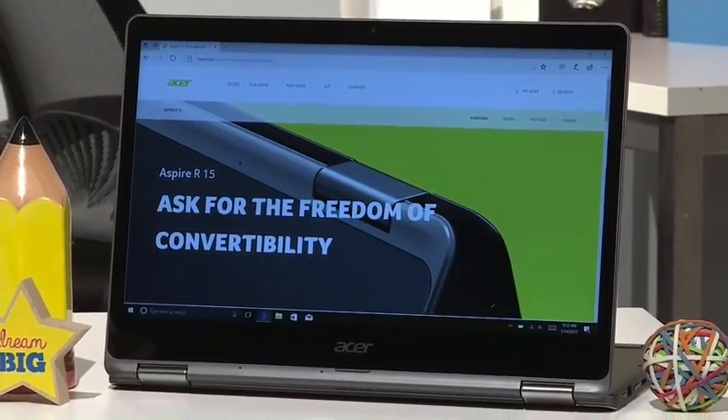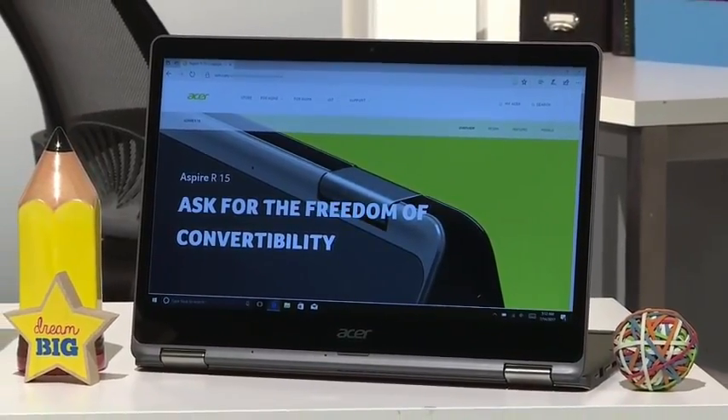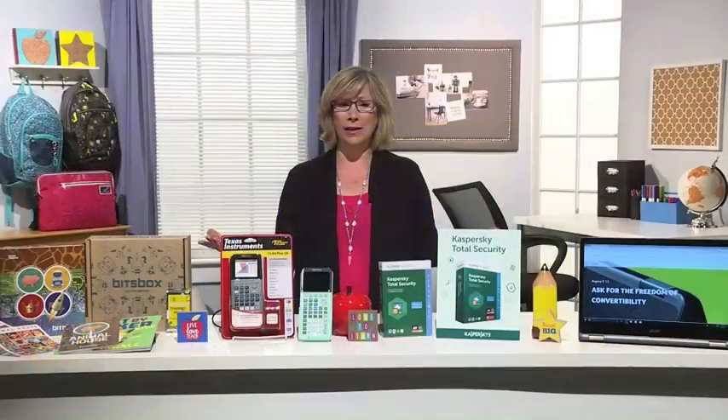It features Acer's Blue Light Shield, which helps reduce eye strain, and Dolby Audio Premium, great for streaming videos. And you can get this on Amazon right now for under $800.